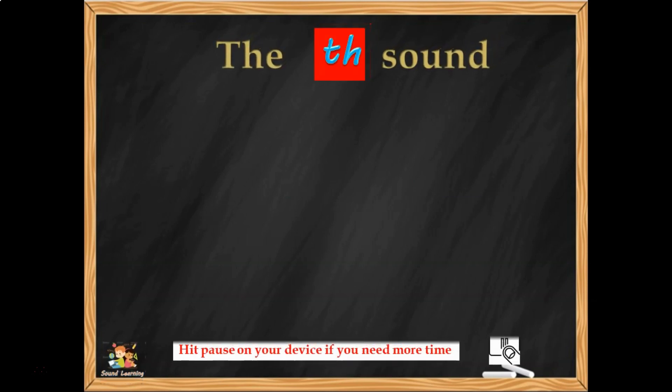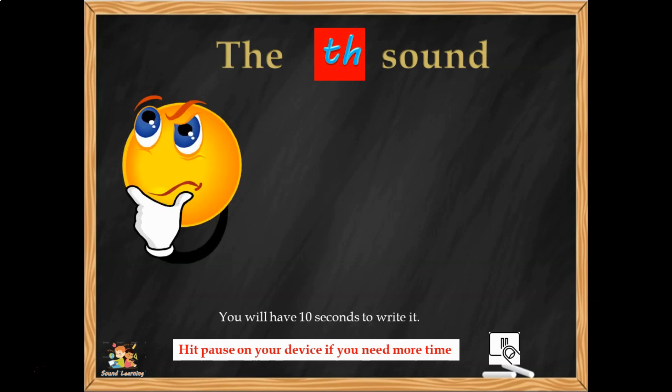A TH word — TH — and 10 seconds from now: THINK. Four sounds: TH-I-N-K, THINK. TH — two letters, one sound — and they say THINK.